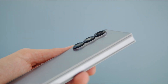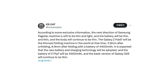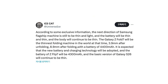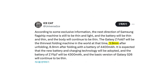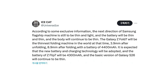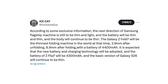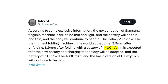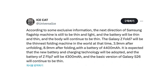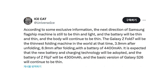The latest leak from Ice Universe has given us a huge glimpse into what's coming. According to exclusive information, the next-generation Galaxy Z Fold 7 will be the thinnest foldable phone in the world when it launches — just 3.9mm thick when unfolded and 8.9mm when folded. That's insanely slim even compared to current non-folding flagships. Even more impressive, Samsung is packing a 4,400mAh battery into this razor-thin body, made possible by adopting new battery and charging technologies.